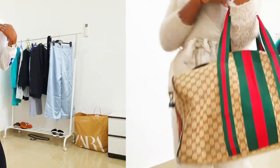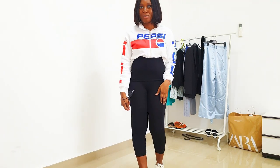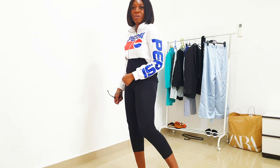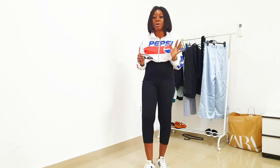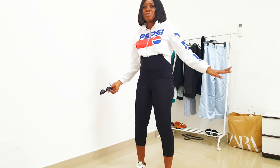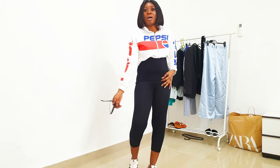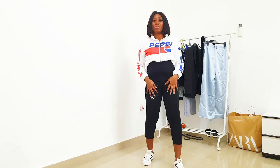I'm wearing this Pepsi-inspired jumper that I got from H&M. I love the vibrant color — it's just a vibrant look for the airport and it's incredible. I'm also styling it with leggings because leggings are just really comfortable.